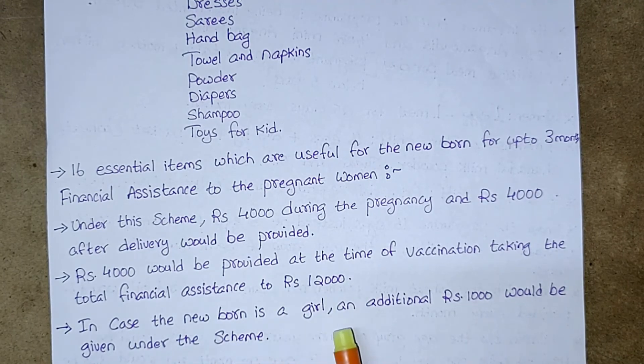In case the newborn is a girl, an additional 1,000 rupees would be given under the scheme.